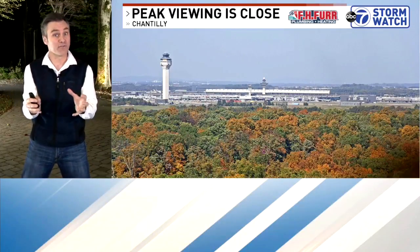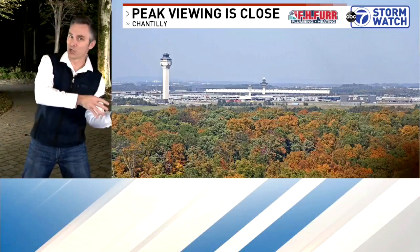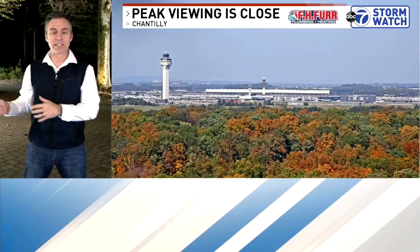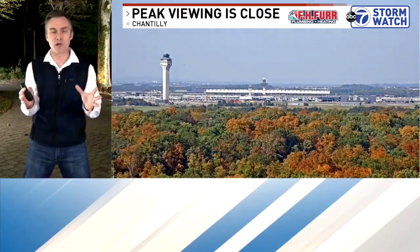Peak viewing is when all those leaves are at their peak color — between when they turn brown and when the chlorophyll is gone. Here's what it looked like today between 2 p.m. and 5 p.m. in Chantilly. Look at the beautiful colors there.